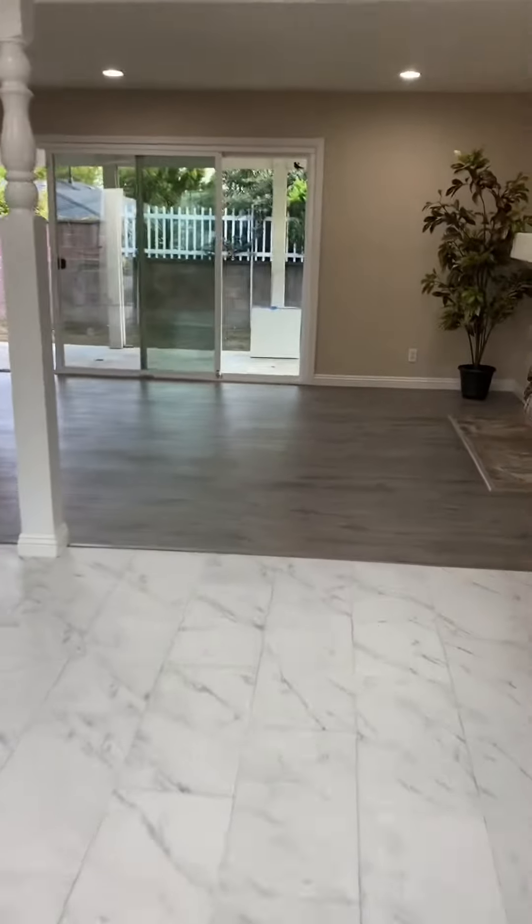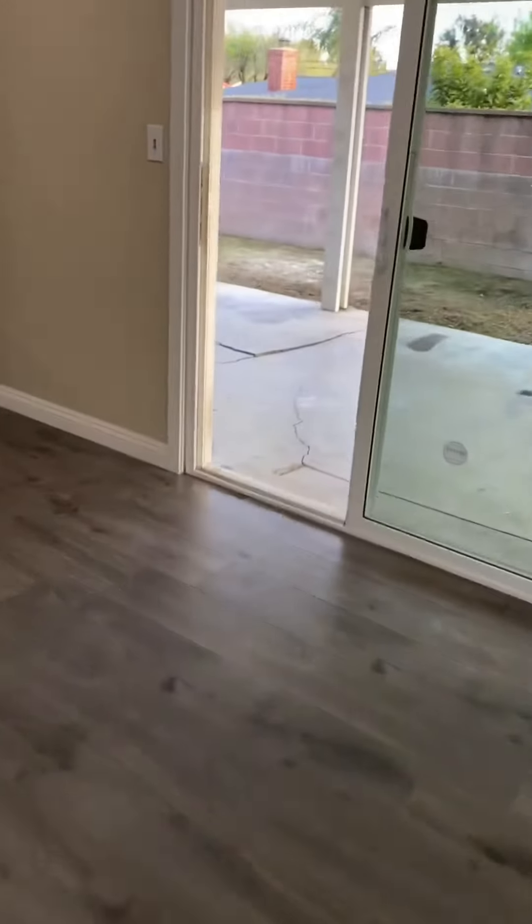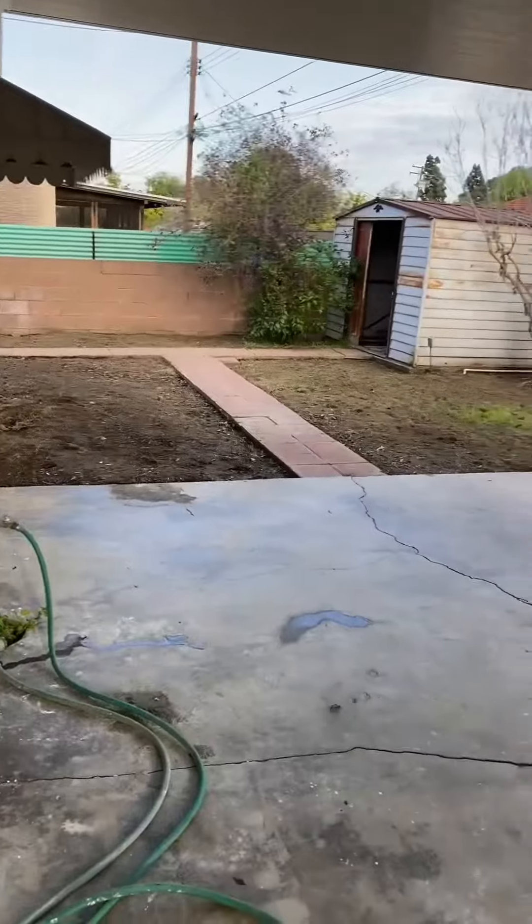The sliding door takes you to the backyard. The backyard has a huge patio which is perfect for entertainment with friends and family.